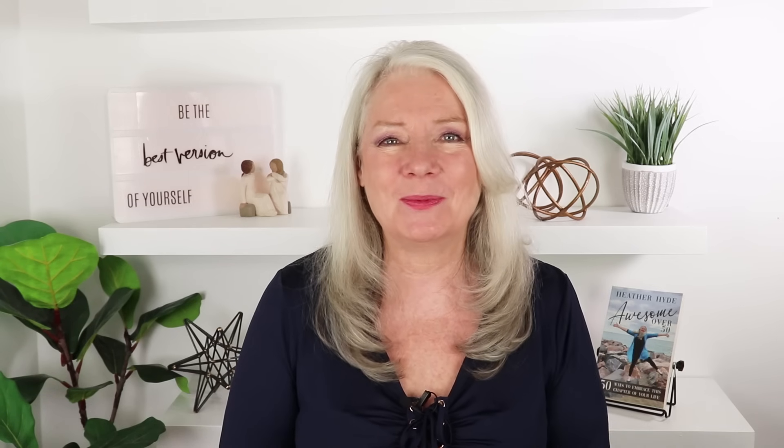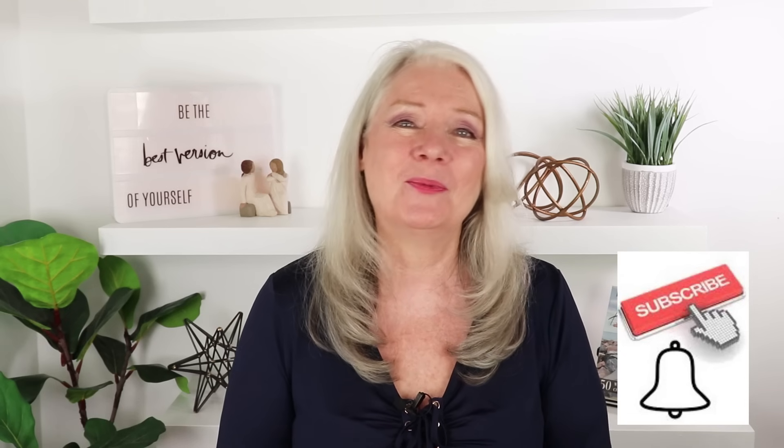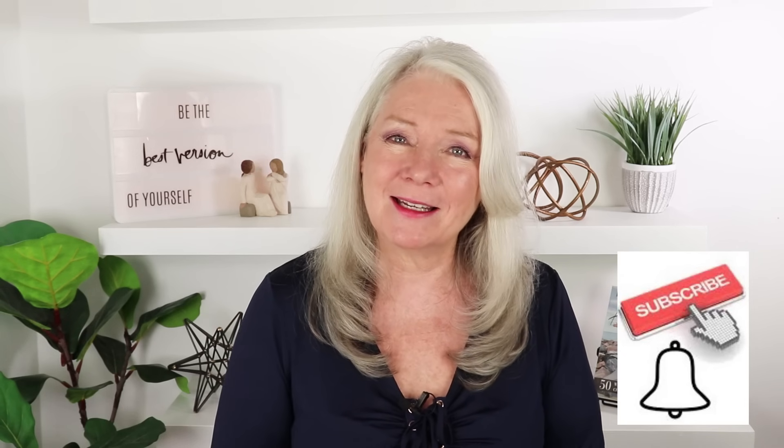I'm actually wearing that blue top from earlier in the video and I absolutely love it. If you love it too, I'm going to be putting links in the description and also in the comments for some of the outfits I'm wearing. If you like this kind of video, I also do makeup, skin care, and self-care — I'd love you to subscribe to the channel and click the bell so you're reminded when my videos are out.